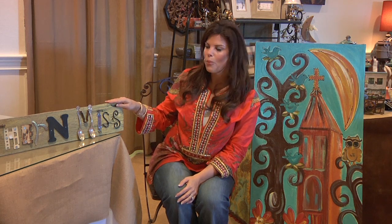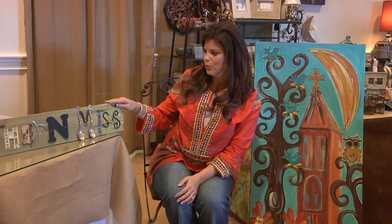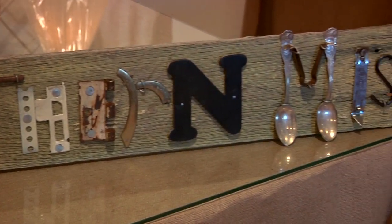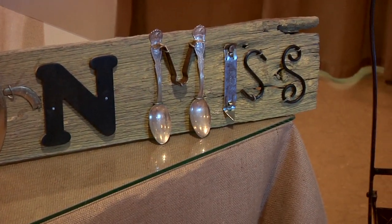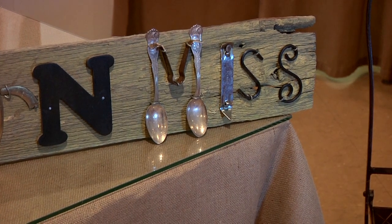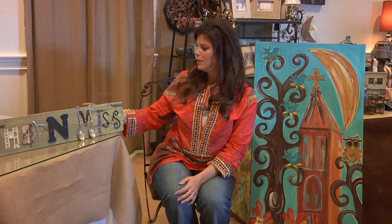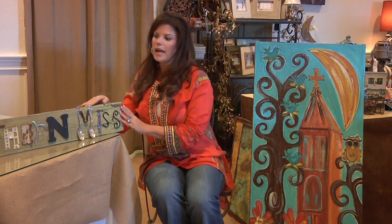And if you're looking for a gift for Christmas for one of your football people, they have these little signs. They have Southern Miss, Mississippi State, and Ole Miss, and they're made of different vintage pieces. They look great in any home and go with most decor. The price on this is $85.